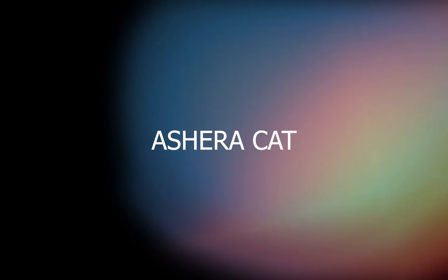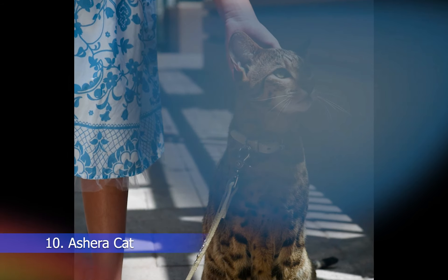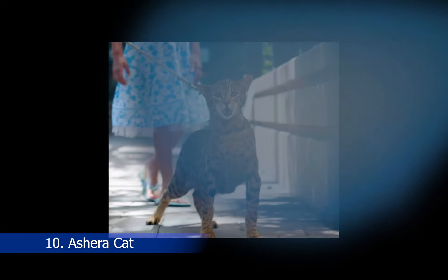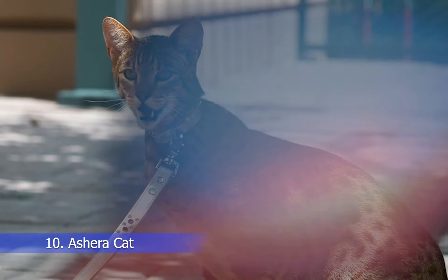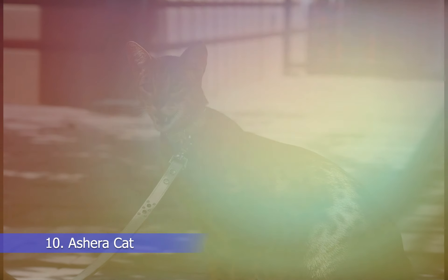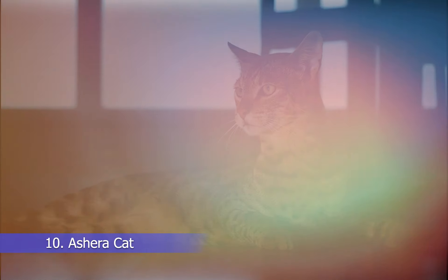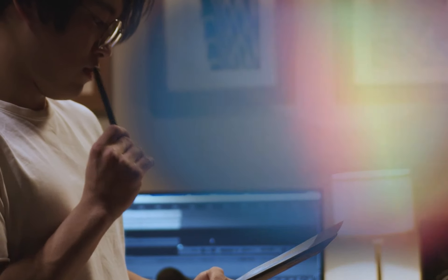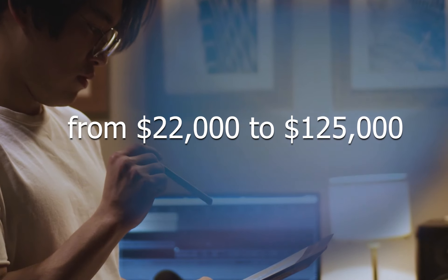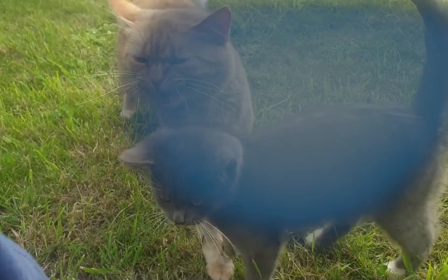Last but not least, we have the Ashera cat, which is considered one of the rarest and most expensive cat breeds in the world. These cats are a crossbreed between an African serval, an Asian leopard cat, and a domestic cat. They have a unique coat that resembles that of a wild cat, with spots and stripes. Ashera cats are intelligent, energetic, and affectionate, and they make great pets. However, their price tag can be quite steep, ranging from $22,000 to $125,000, depending on their generation and pedigree.